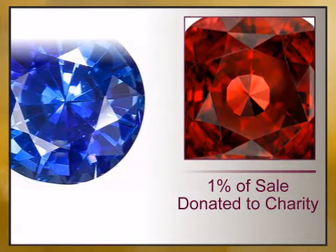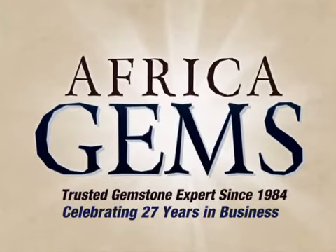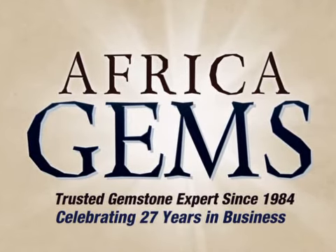1% of your sale is donated to charity, and full gemstone treatment disclosure. Africa Gems — the trusted gemstone and gemstone jewelry experts since 1984.